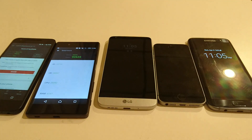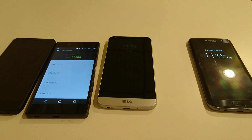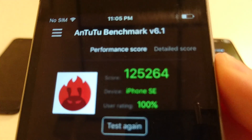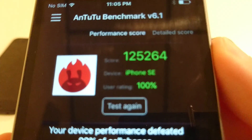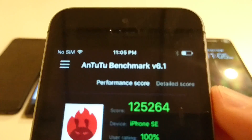Coming in 3rd was the iPhone SE. This uses Apple's own chipsets — it only has 2GB of RAM, but it is pretty impressive. A score of 125,264. It uses the latest A9 chipset and scored better than 100%, which I'm guessing is only among iPhone users. Really impressive for that.